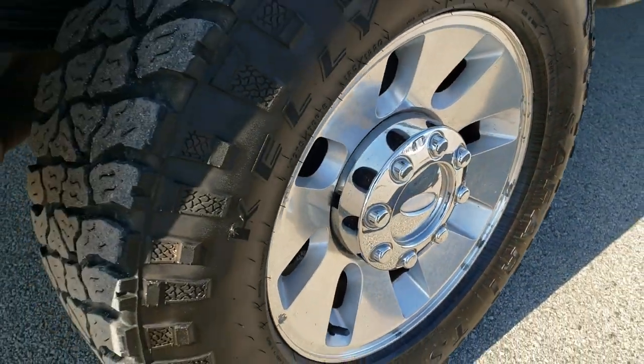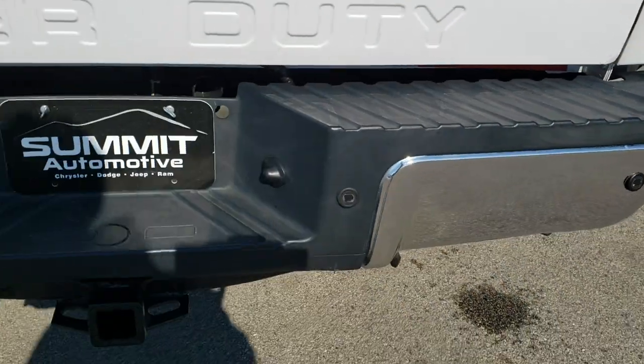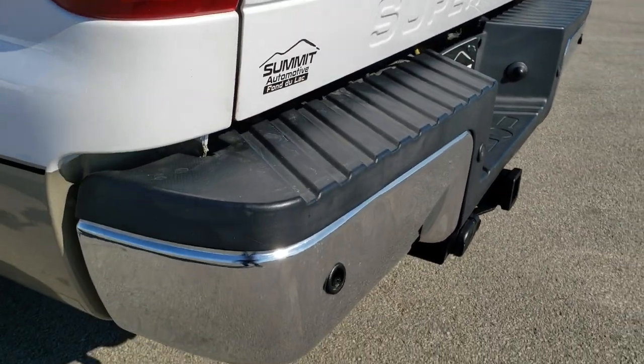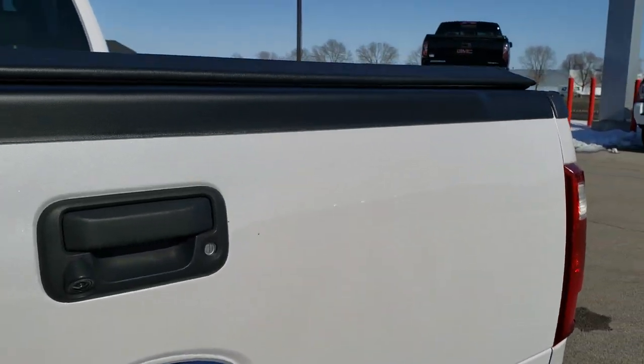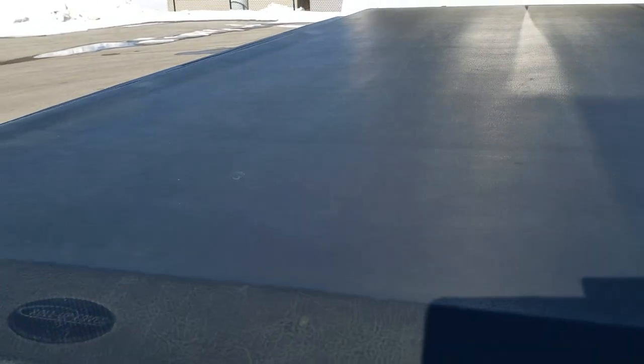Back rim in pretty nice condition. As we come around to the back of the vehicle, the rear bumper is in nice shape as well — a couple little dings on the driver's side but nothing too bad. Has a full towing package which includes the receiver hitch, four-pin and seven-pin wiring. The tailgate is in nice condition. Comes with a roll-up tonneau cover in pretty nice condition.